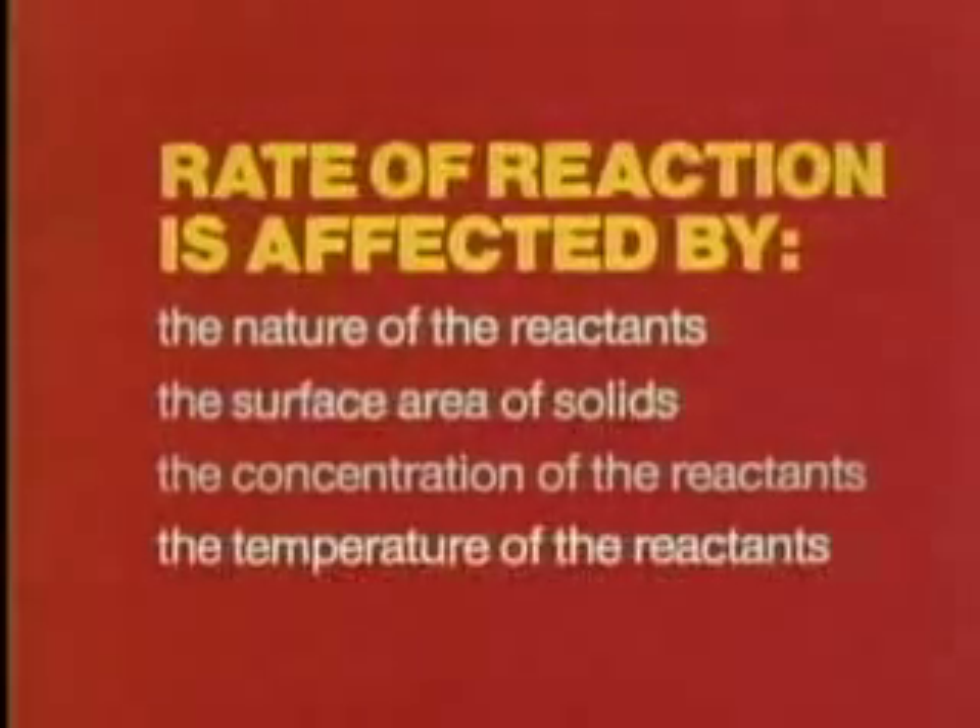Concentration clearly makes a difference in the rate of reaction, and so does the temperature of the reactants. In the frigid ice fields of the polar regions, there's little decay. Food left behind by polar scientists has remained fresh and edible for 50 years or more.